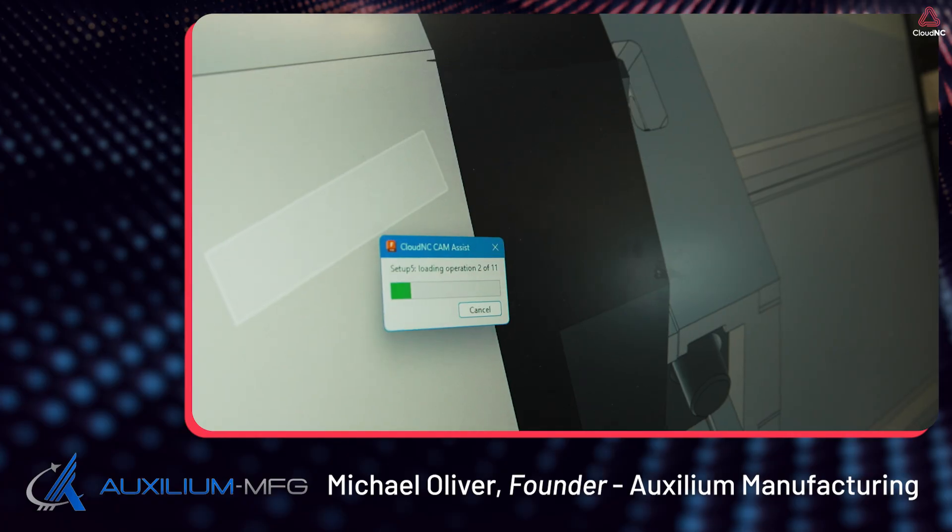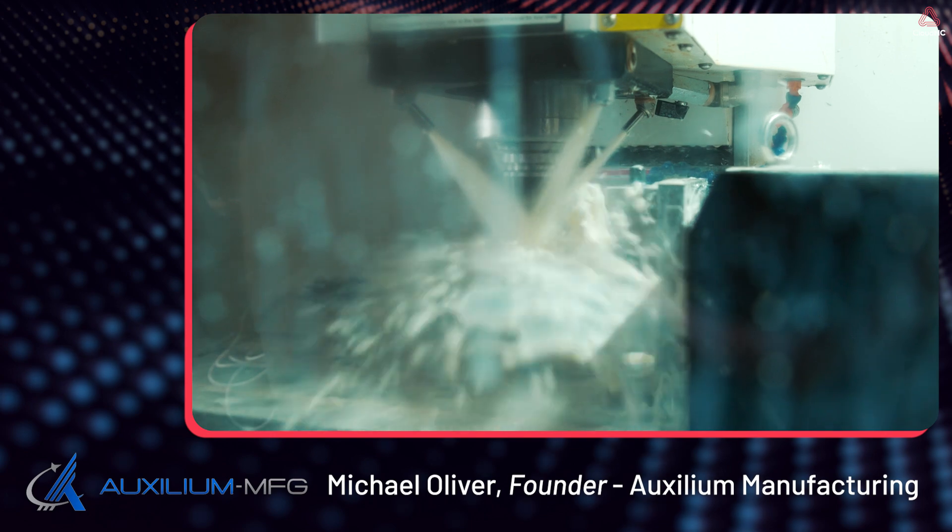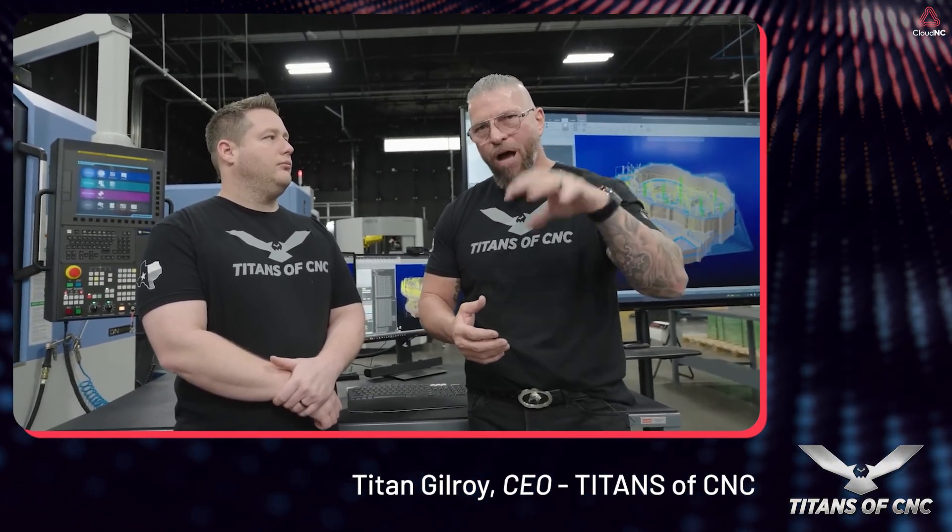What we need to do now is essentially embrace what is coming. Because from an efficiency standpoint, having AI do the monotonous work for you is the cost-effective thing. We want to have as many jobs go through our shop as possible and run them as efficiently as possible. That's what it's going to do — make you more efficient.